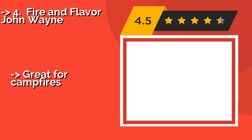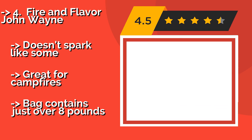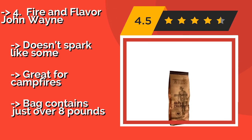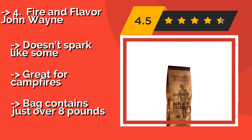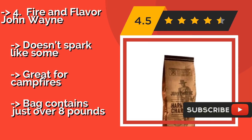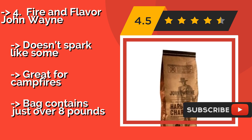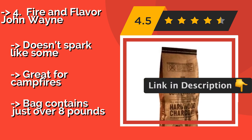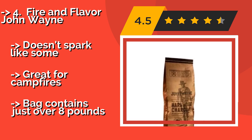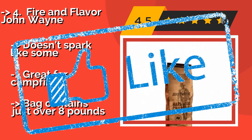Fire and Flavor John Wayne, made from oak and hickory, around $29.00, delivers a delicious wood-grilled flavor to your favorite meats, vegetables, and seafood. You can feel good about your purchase too, as a portion of the proceeds benefits the John Wayne Cancer Foundation. Doesn't spark like some, and great for campfires. But the bag contains just over 8 pounds.